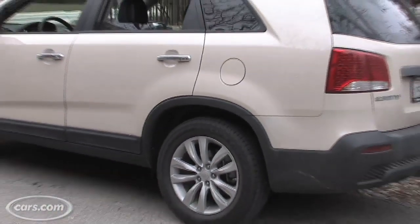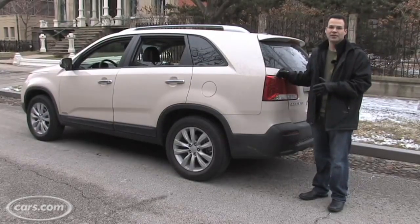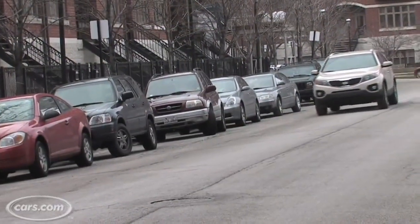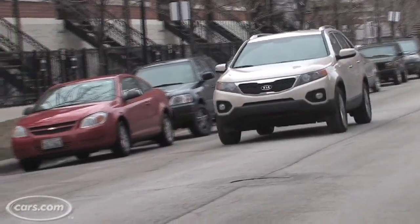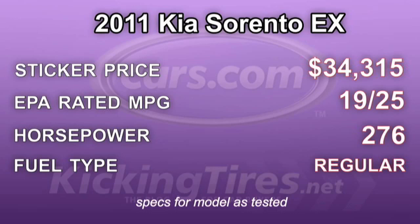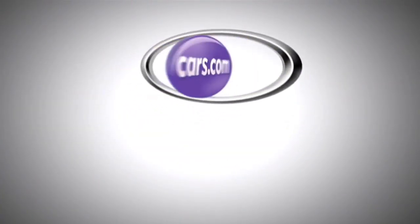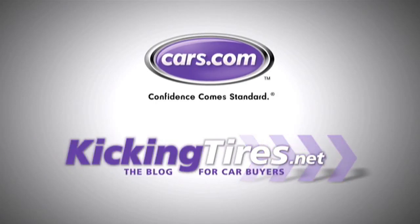In a world where almost every crossover has all-wheel drive, Kia is smart to offer something with four-wheel drive for those that really need it. But no matter which Sorento you get, it's a lot of value and it's a really good price. For more car-related news, go to Cars.com or our blog, KickingTires.net.